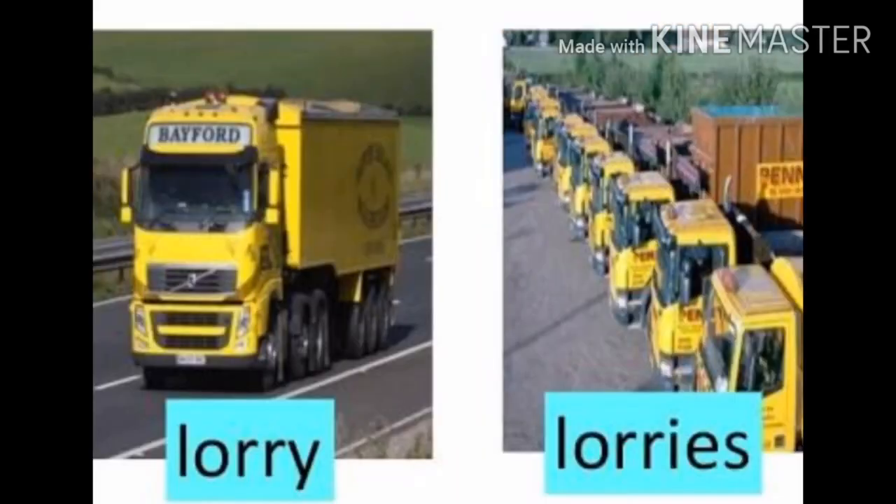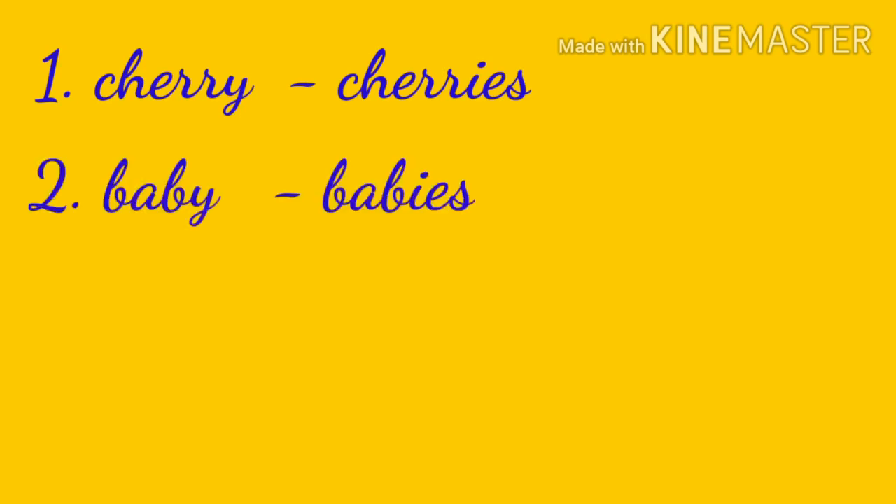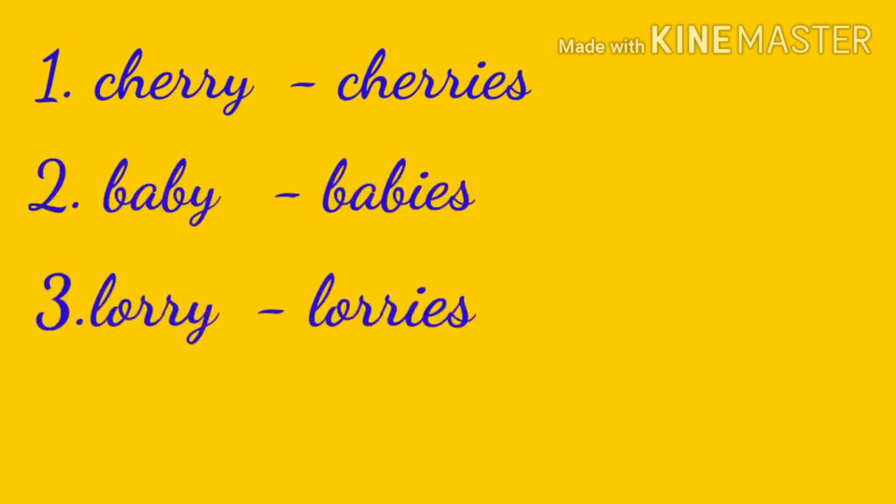Next one: lorry, spelled L-O-R-R-Y. Lorry means singular — one. Lorries, spelled L-O-R-R-I-E-S, means plural. You have to add IES to the plural form of the naming word. So, for what you have learned: cherry — cherries; baby — babies; lorry — lorries. Remaining questions are homework.